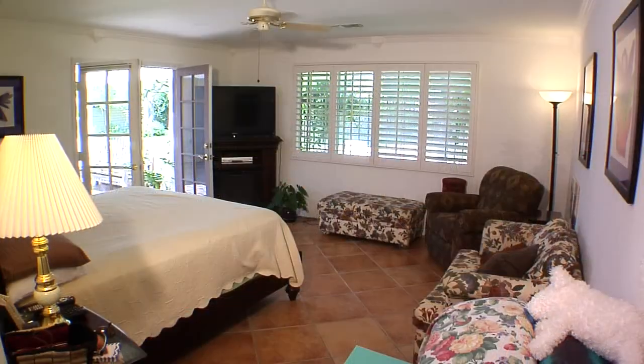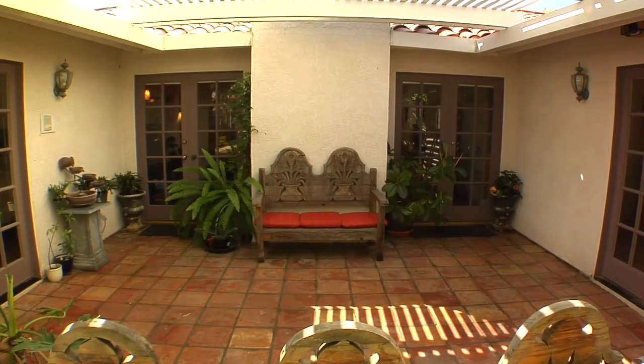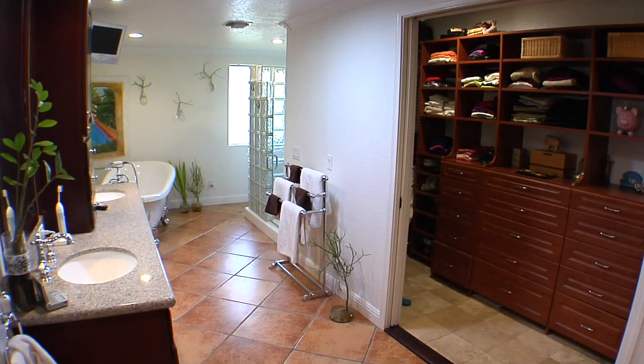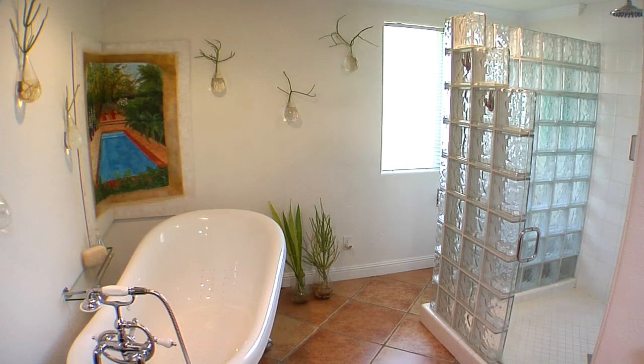The comfortable master suite has crown molding, soothing desert colors, tile floors, plantation shutters and French doors that lead to a pergola covered patio. The master bath has a claw foot champagne tub and a glass block rain shower, dual vanities and a walk-in closet.